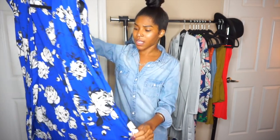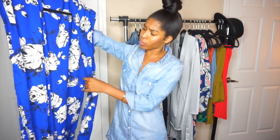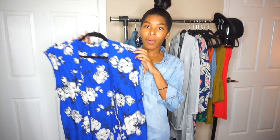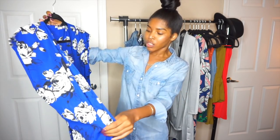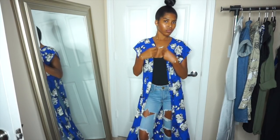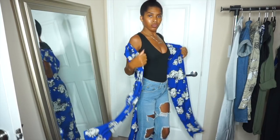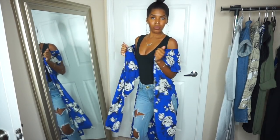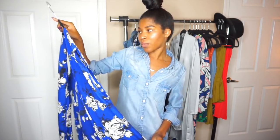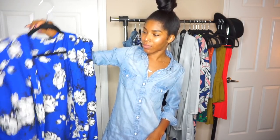The next piece is a kimono-type situation. I really like this color and I bought it specifically to wear as a swimsuit cover-up. It has long slits down the side. You could wear it casually with shorts and a tank top if you wanted, but I plan on wearing it as a swimsuit cover-up. It's a size small.